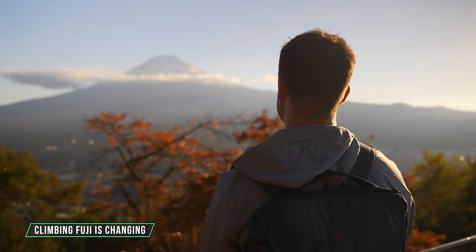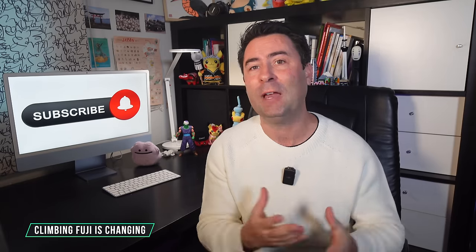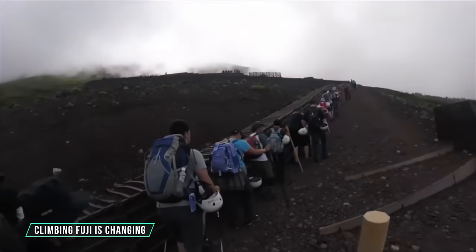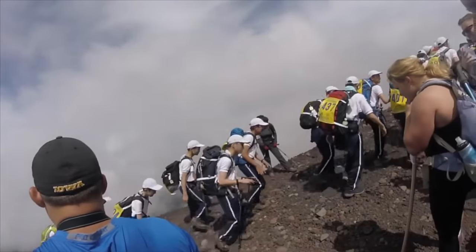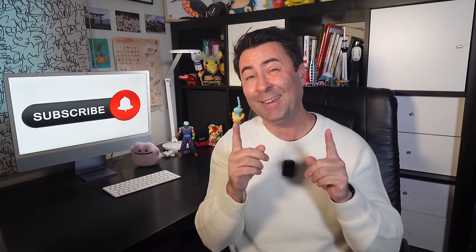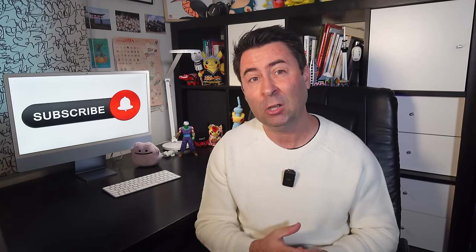The way you climb Mount Fuji is about to change. Yamanashi Prefecture has announced plans to introduce entry fees for climbers starting from the next climbing season, which begins on July 1st. A gate will be set up at the entrance of the Yoshida Trail at the fifth station, with the fee still to be determined. Additionally, to manage congestion and enhance safety, the number of climbers will be limited if it exceeds 4,000. The gates will also be closed each day between 4pm and 2am, preventing overnight climbers unless they are staying in mountain huts on the trail. These changes come as Mount Fuji remains a popular destination, with about 221,000 people climbing it last summer.